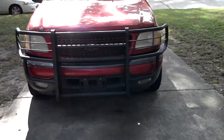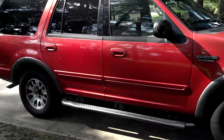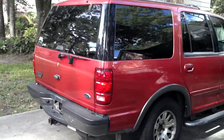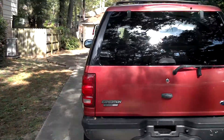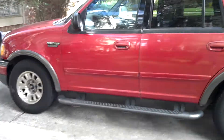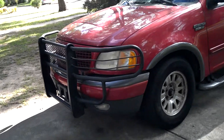Hey guys, this is the 2000 Ford Expedition XLT that I'm selling. As you can see it looks real nice — great condition from the outside for the year 2000. The garden rails, the grill, it's shiny too.